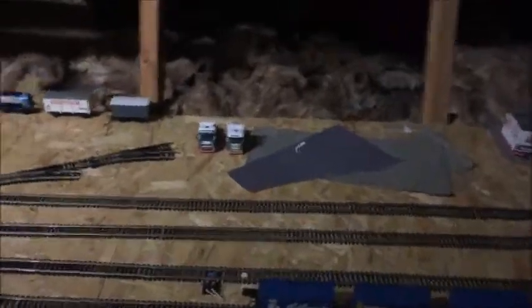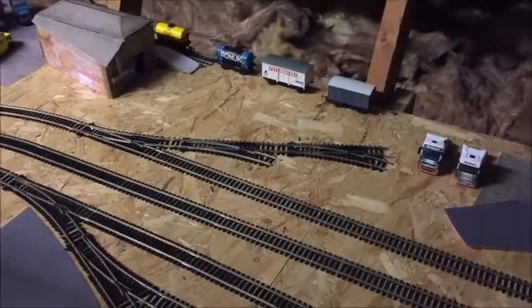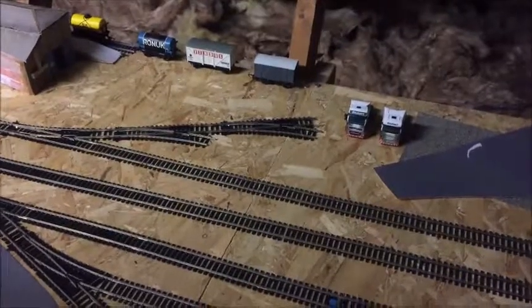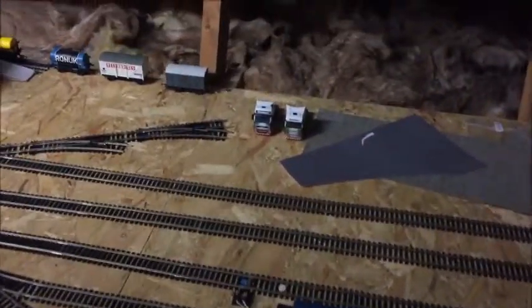Oh, and another aeroplane — we're doing well aren't we. The goods yard itself, there hasn't been an awful lot of progress on, as you can see, because I've not had a chance to get down to the model shop and buy some track. But that'll hopefully follow soon — should be done by the end of the month, I would hope.